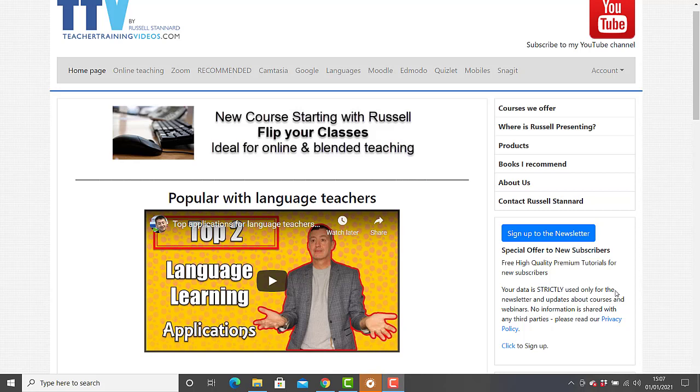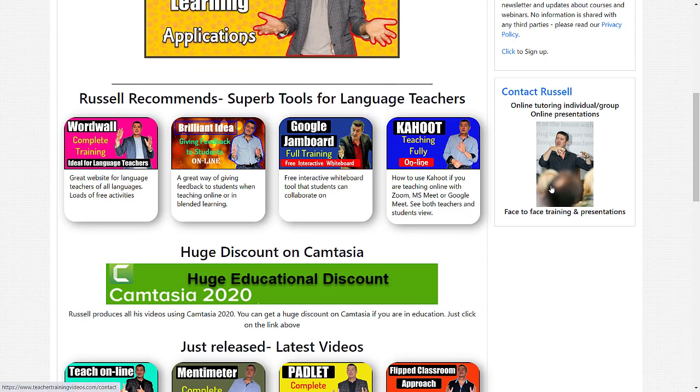Really hope that video was useful. Please come over to teachertrainingvideos.com for lots more free videos. If you want to follow my work, sign up to the newsletter — we're offering a free six-part course on using technology in teaching and learning, and you'll get updates on the latest blog posts, webinars, courses, and new videos. You can also follow me on my YouTube channel. If you or your company are looking for training — Camtasia, Moodle, Zoom, or anything else — please contact me through the website.